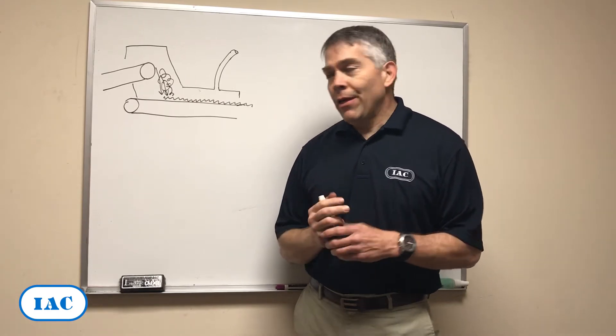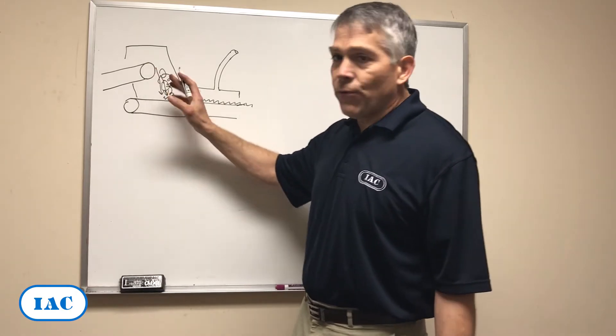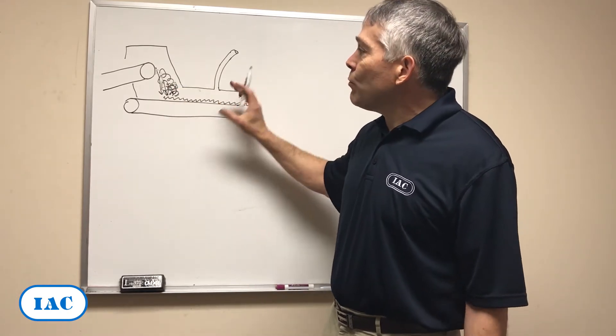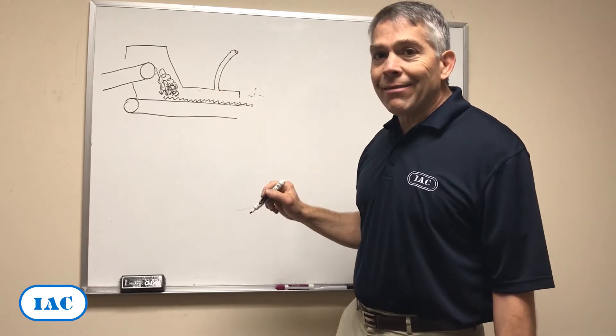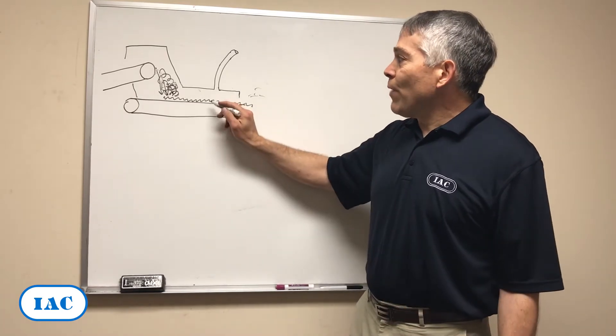In your vent system. To illustrate that, let's look at this belt conveyor transfer — this is a very typical problem in a lot of plants. You have a transfer and some dust generation. Your vent system should keep this in negative pressure so that dust doesn't come out. If this is properly designed and you pull the design airflow from this vent point,